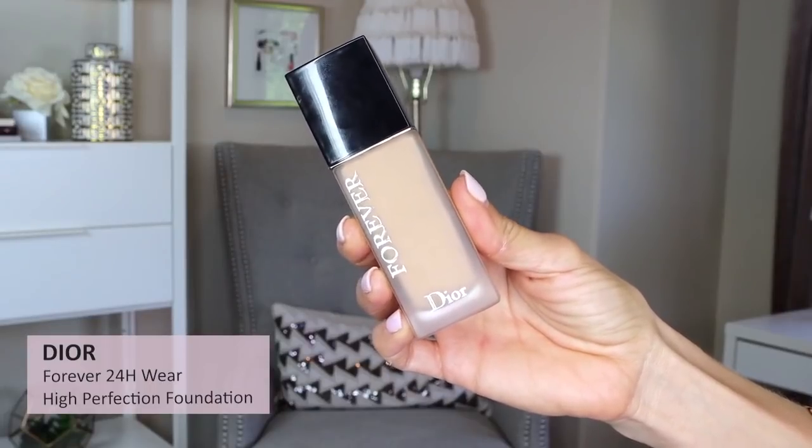I have a couple of foundations covering a range of coverage and finish. Starting with matte long-wear: the Dior Forever Foundation is my go-to lately for good coverage, long-wear, and a non-heavy look. I have shade 2.5N — a great match for me. It's super reliable. I put it on and don't have to worry about it getting shiny, oily, greasy, or transferring. It's just a go-to foolproof foundation.